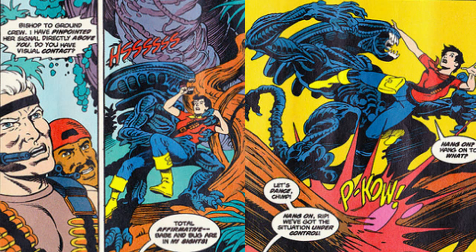During this battle, Ripley is captured by a gorilla alien and taken to the treetop hive. The marines then plan a rescue mission, as a rescue ship awaits for them.